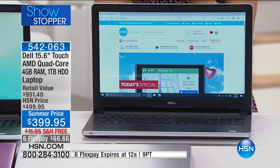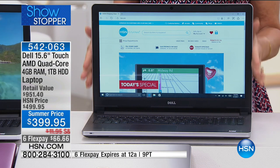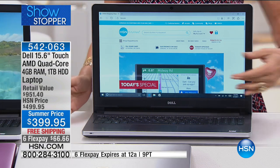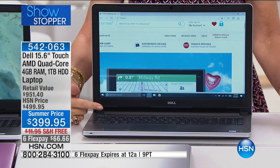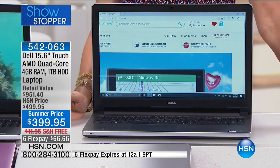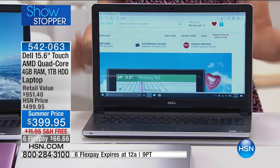You're getting top of the line. You're getting an AMD quad-core processor, four gigabytes of RAM for your multitasking, a full terabyte in terms of your storage, and you're getting your touchscreen. And you're getting it at a value today — $399.95 for a touchscreen from Dell that is totally loaded in a 15-inch laptop. This thing is amazing.